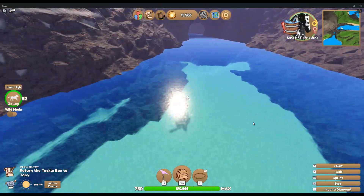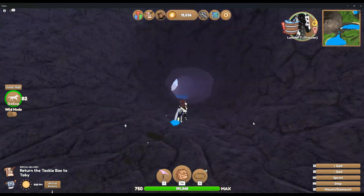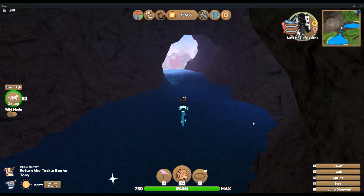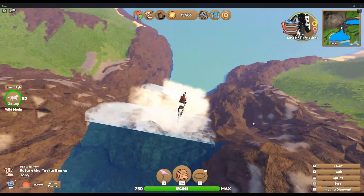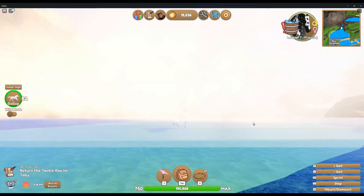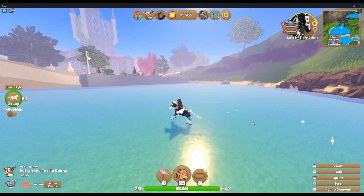Did you know that back here there's a little cave that you can go through? It is super fun to go through and it leads out to a waterfall. That's a 'Did You Know' — if you didn't know, now you do!